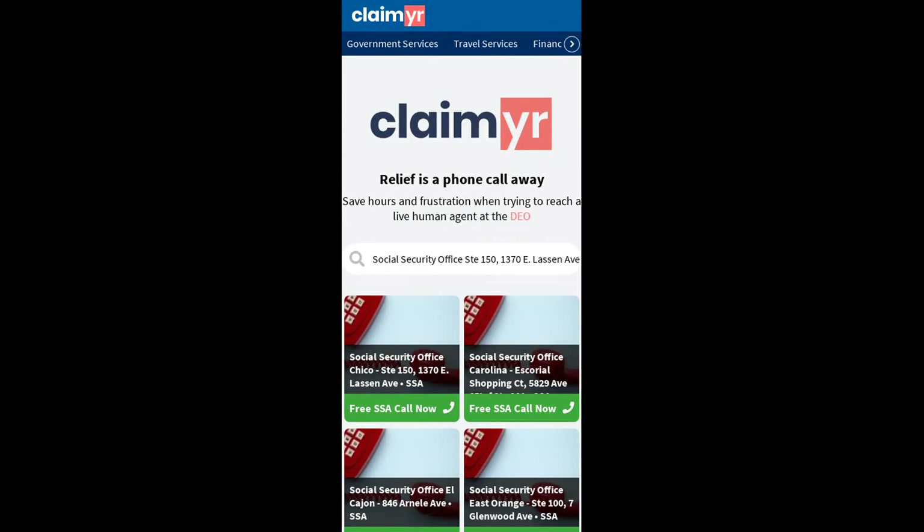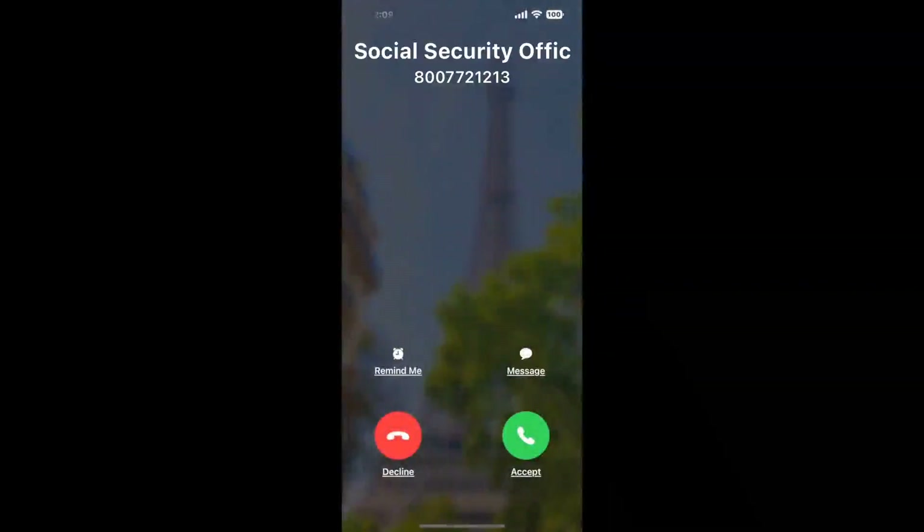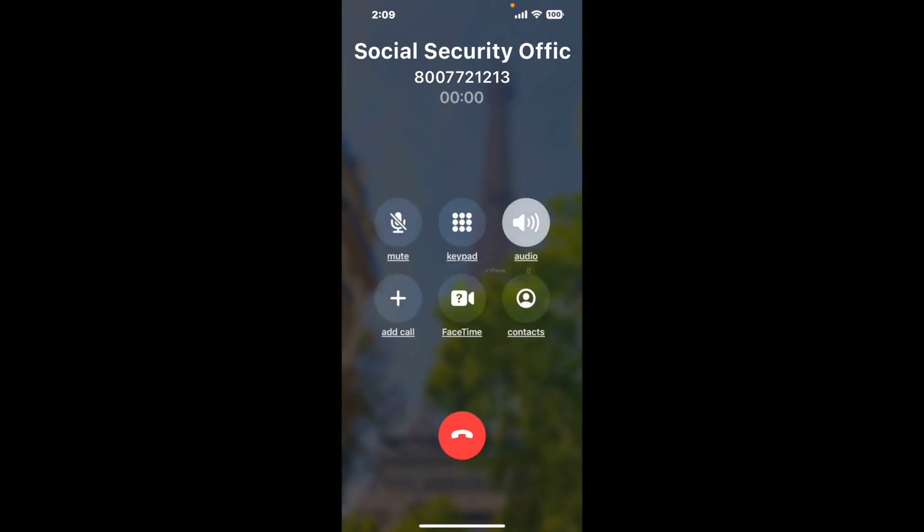Search for the Social Security Office, Suite 150, 1370 Elacinev, Chico, CA 95973 option. Claimer can automatically call any phone line for you. It'll connect you directly to a human at that office. It dials the number and stays on hold for you while it waits for an agent to take the call.